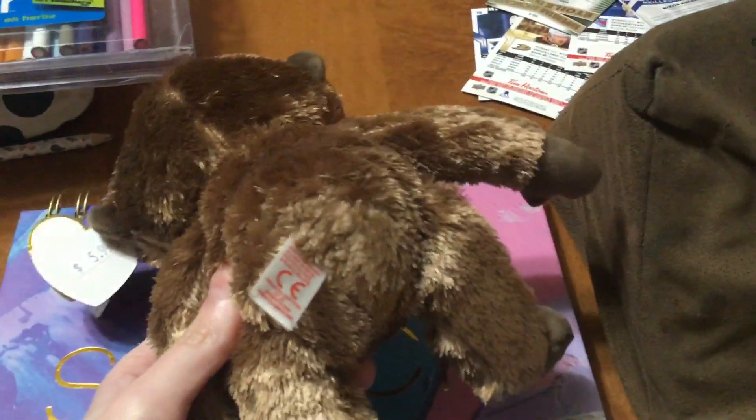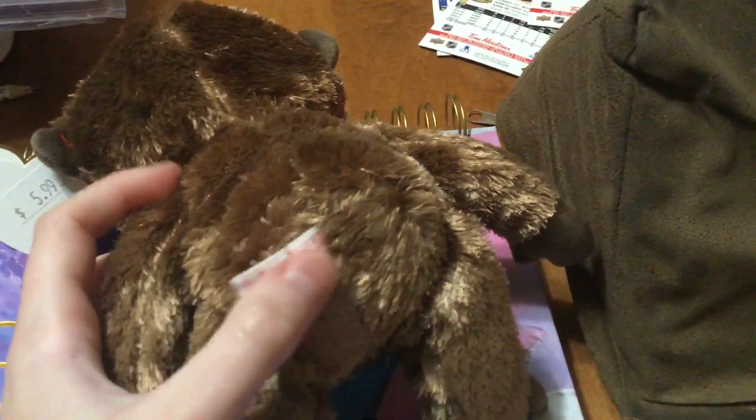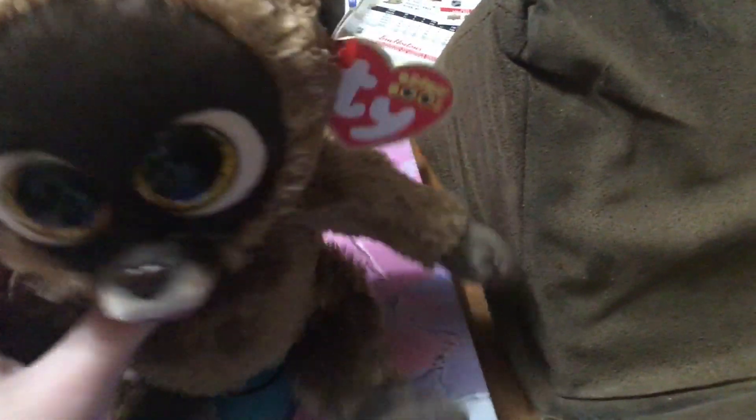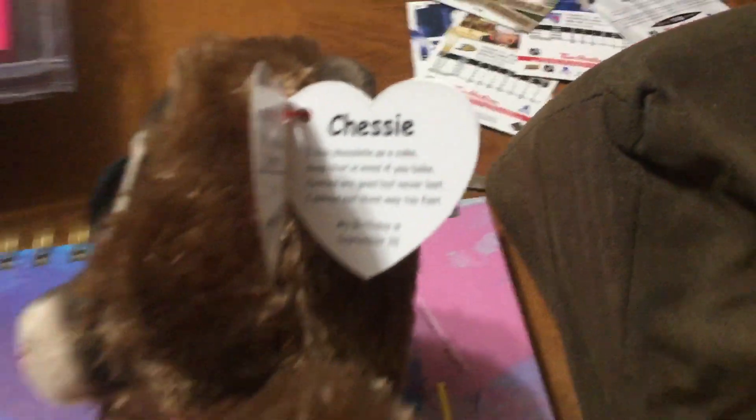Here's a look at the back of her. As you can see, she came out in 2023, so she's a much newer one. Sorry you guys can't see it well, but she's new and her tag says...